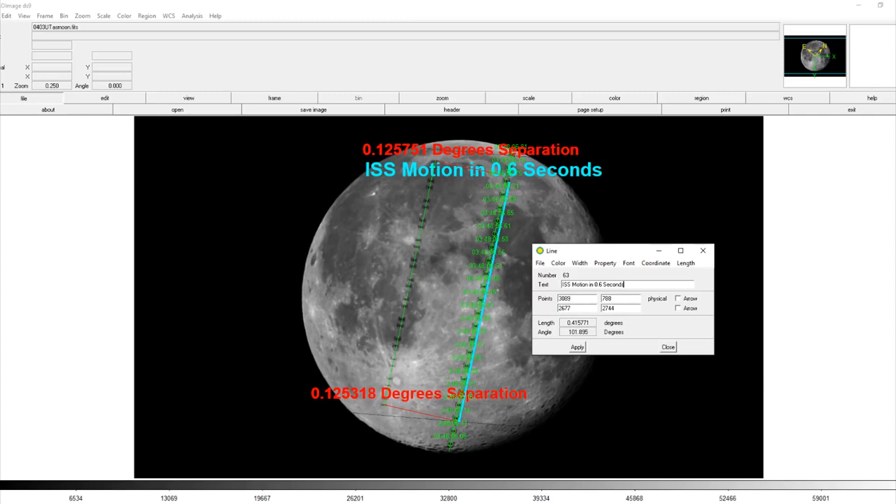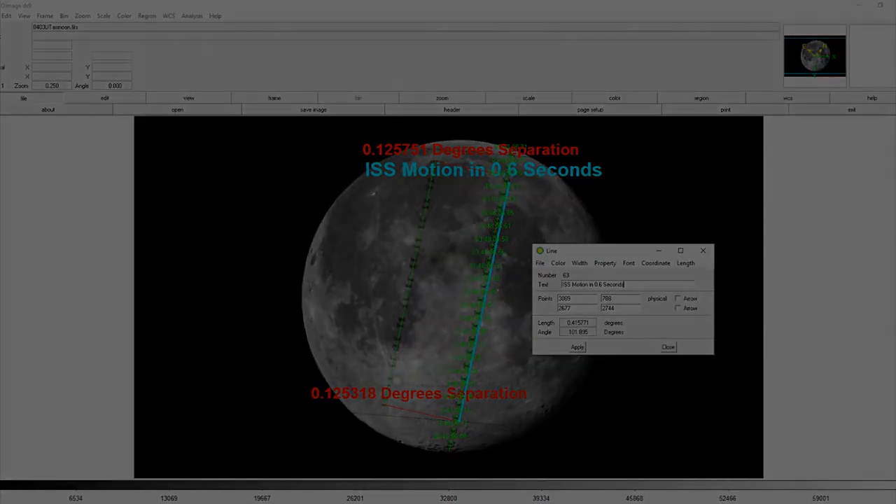So there you have it — an independent determination of the space station's altitude, size, and velocity using a simple lunar transit. Anyone can actually do these measurements using a P900 camera or similar high magnification SLR on a tripod, or with a simple telescope even without tracking capability. I want to thank Red's Rhetoric and Vincent for all of their assistance and their footage. You can check out Red's video doing similar calculations in a link in the video description. Thanks for watching. Clear skies, folks.